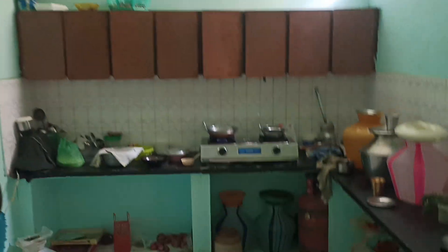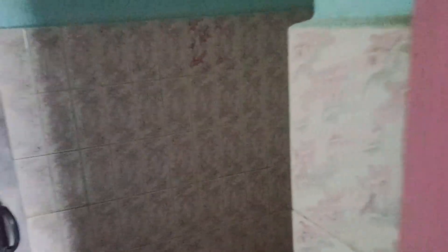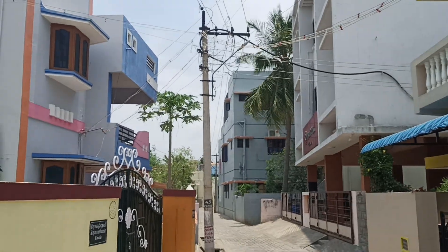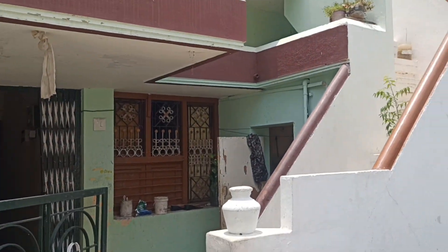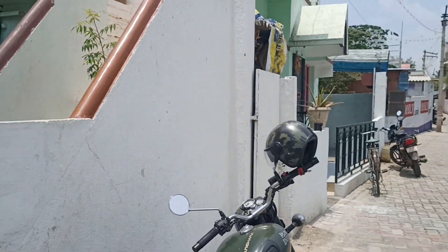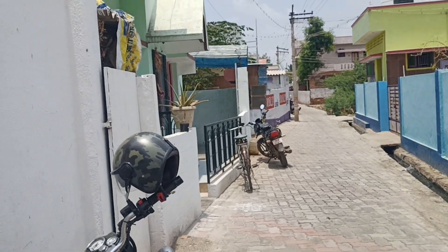Here is a kitchen. There is a room for the bedroom. We should check it out.